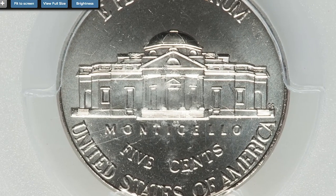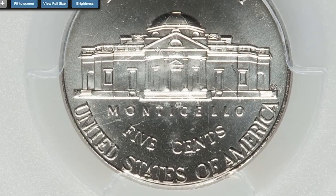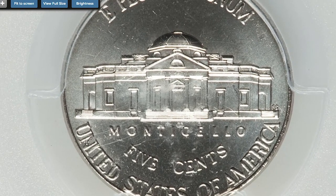Those nickel-gray surfaces display a satin-like finish on the fields. All device elements are needle sharp. This superb gem ended up selling for $493.50 in 2016 at Heritage Auctions.